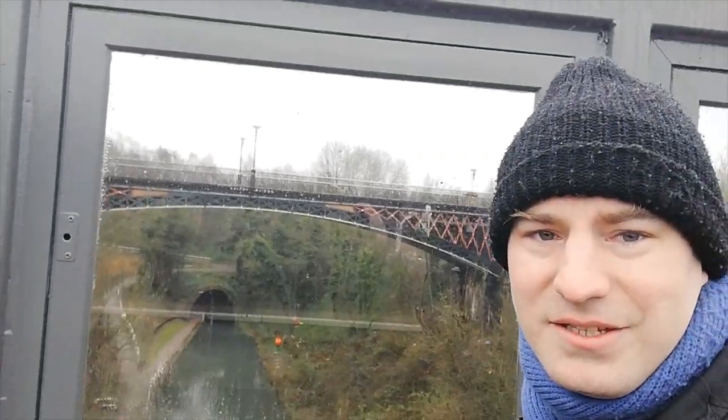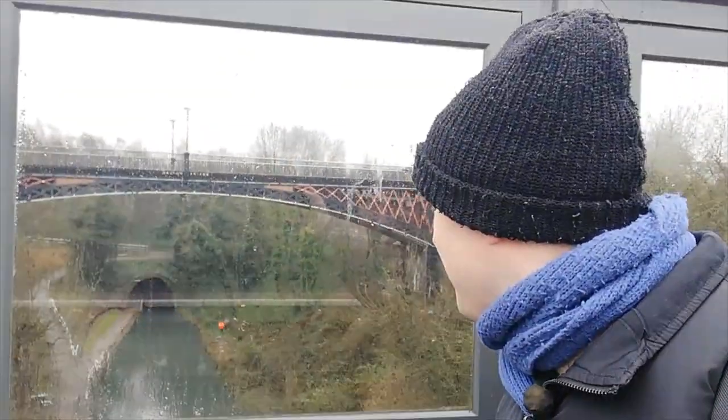If we look through here, there is the Galton Bridge, which is what we've come to have a look at. It was a bridge built by Thomas Telford in 1829. So what we're going to do, we're going to go out the railway station and go and have a look.